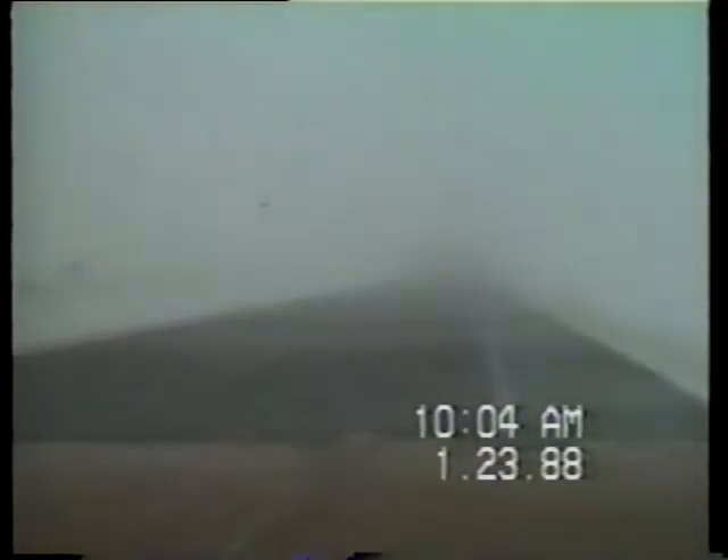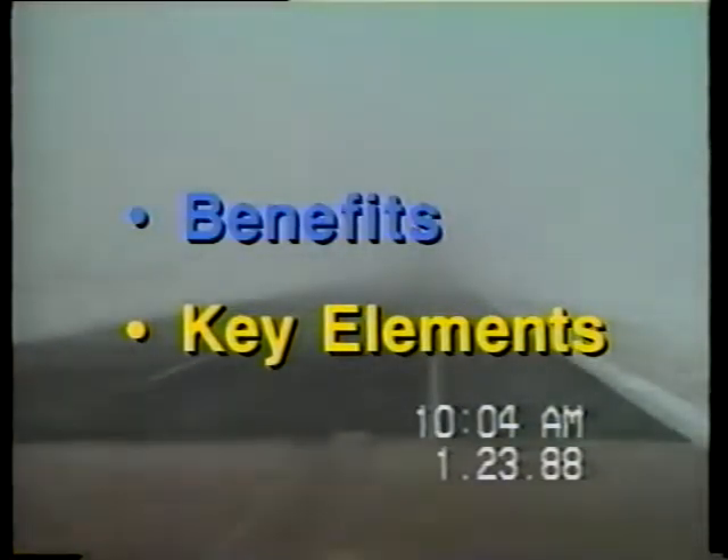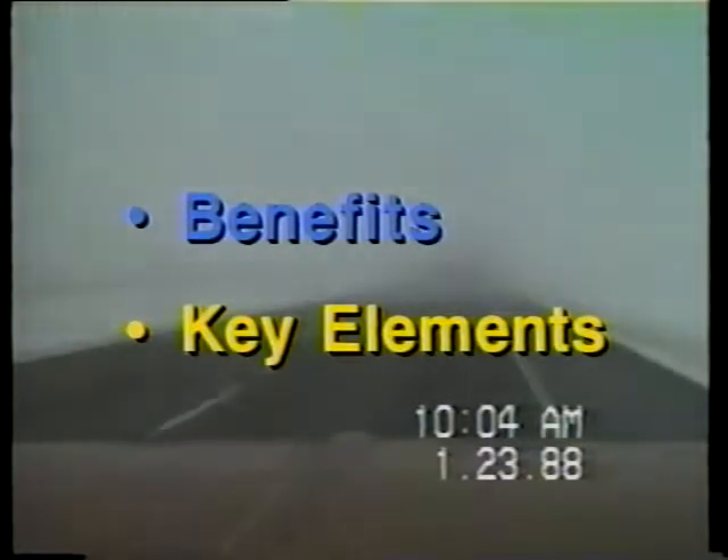In this presentation we'll demonstrate the dramatic effectiveness of properly engineered snow fence systems. The presentation is divided into two parts: benefits of snow fences and key elements of effective snow fences. We'll cover benefits first. Properly designed snow fences virtually eliminate the need for continual removal of snow drifts, resulting in potential returns of 100 to 1 on maintenance investments.